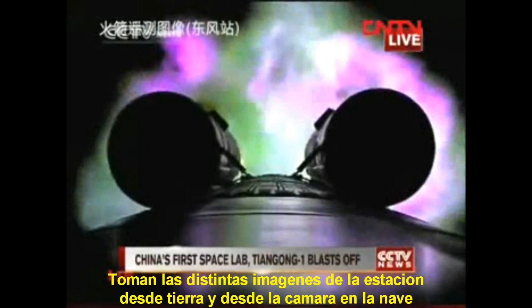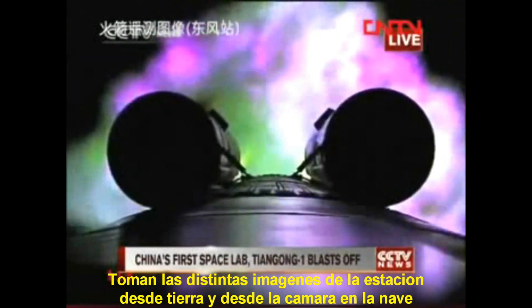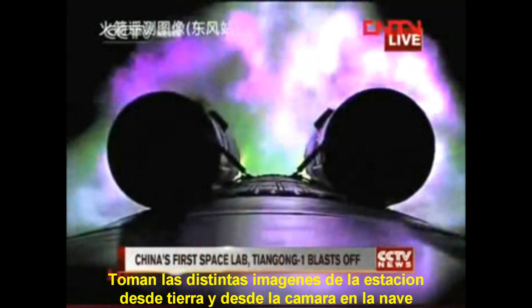You can see the movement of the rocket, and this is taken from the camera on the rocket.